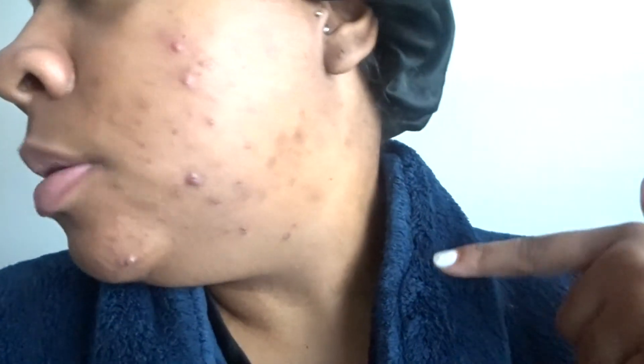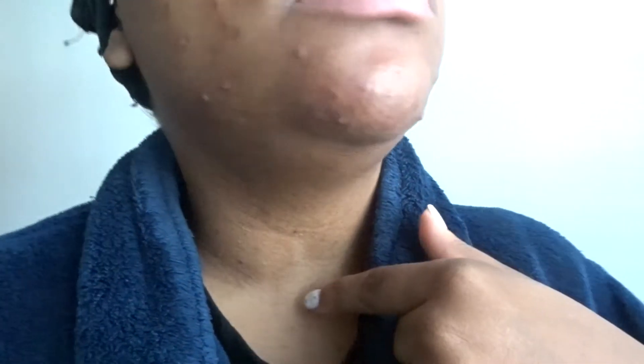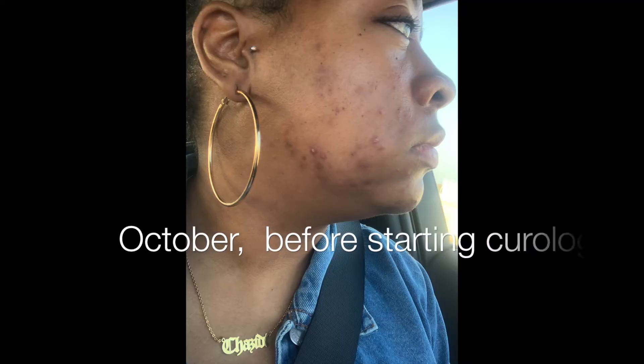So I have a few fresh bumps. My skin right now is looking very similar to how it looked during the month of October when it was just off the chain. But I'll update y'all in the next clip.